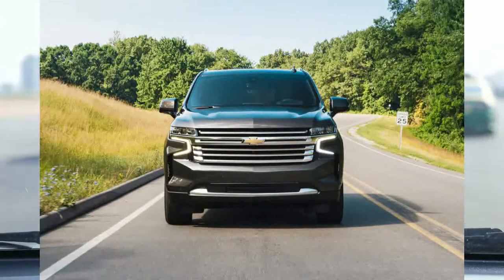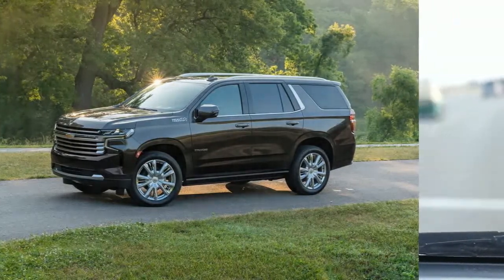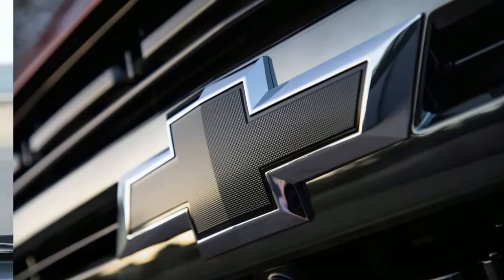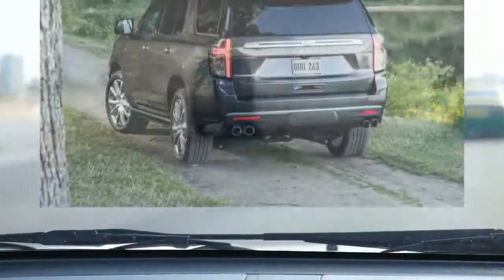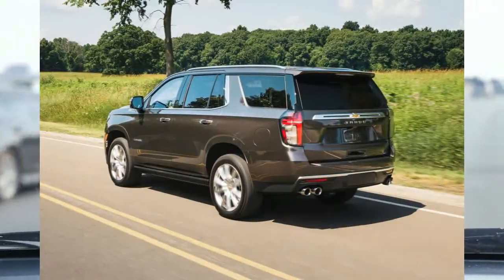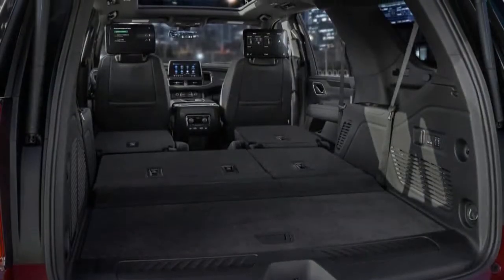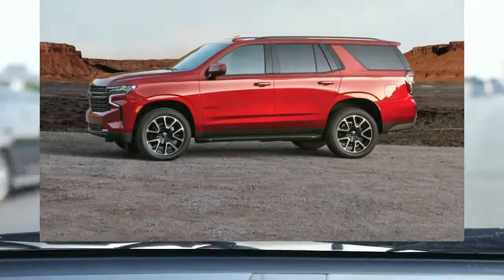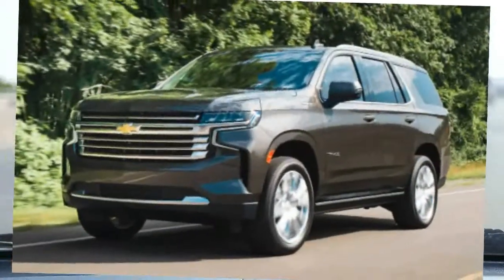Packing a full-size SUV with technology and luxury isn't going to result in a low price tag. The Tahoe starts at just over $50,000 and can easily exceed $80,000. Our fairly well-equipped Z71 test vehicle came in at $68,940, and for the most part it looked every bit worth that price. There are some areas of unimpressive hard plastic, but the overall fit and finish is generally good — a match for Ford's equally pricey Expedition. The Tahoe's bumper-to-bumper and powertrain warranties are fairly standard at 3 years/36,000 miles and 5 years/60,000 miles, with 5 years/60,000 miles of roadside assistance and one year of free scheduled maintenance.